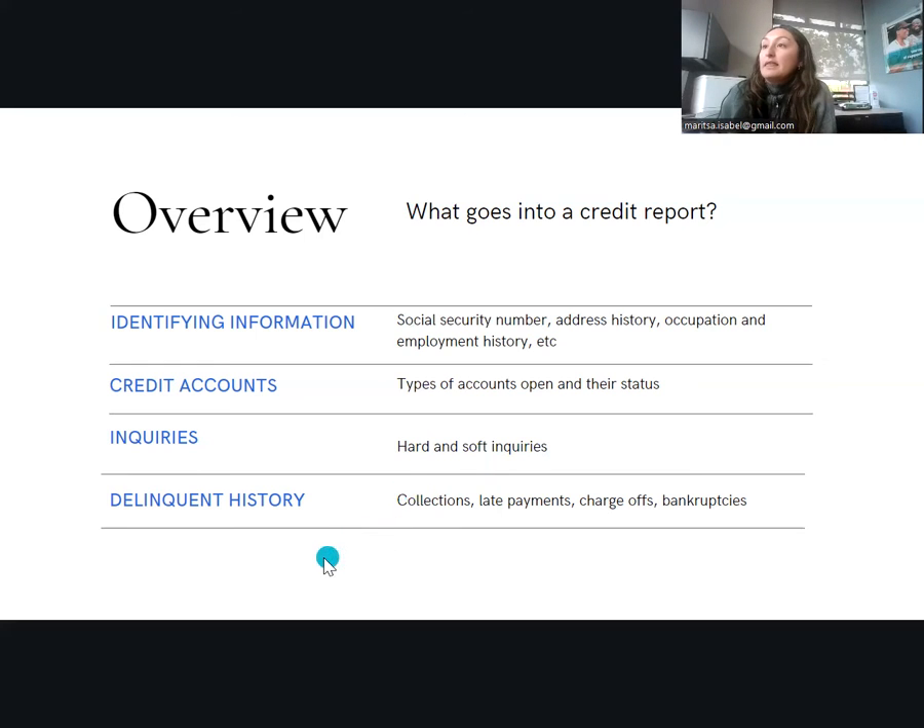Another thing that goes into a credit report is delinquent history, which is something lenders really look for — any collections, late payments, charge-offs, or bankruptcies. I'll go into those in a little more detail throughout this presentation.